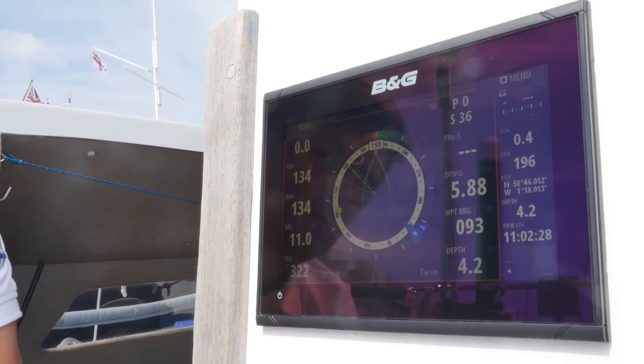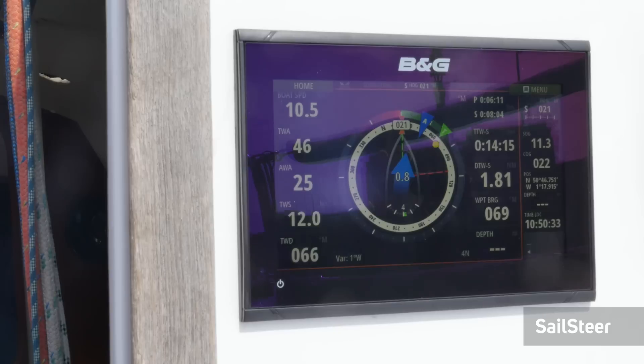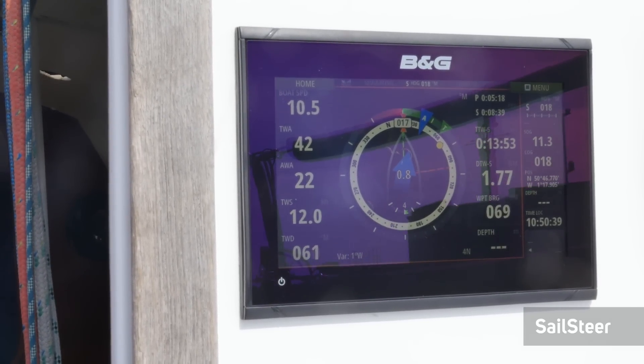Like all BNG plotters, the Vulcan Series comes packed with award-winning sailing features that will easily help you understand the information available. You can see all your sailing data at a glance on an easy-to-understand graphic. Sailing has never been easier thanks to sail steer.